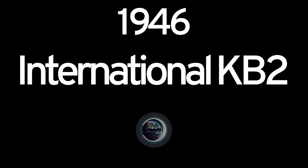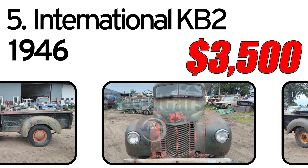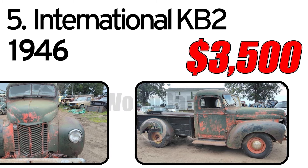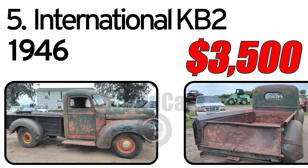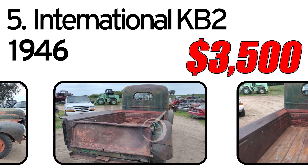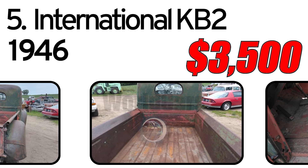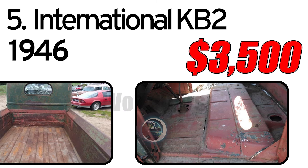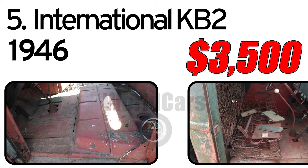Number 5: 1946 International KB2. This is a 46 International KB2 3/4-ton pickup with title. Motor turns but not running. Clean truck with next to no rust out — just a couple rust cracks in the floors, fenders have some cracks, and it has the wrong tailgate from a Knox box. Very nice truck to build. $3,500.